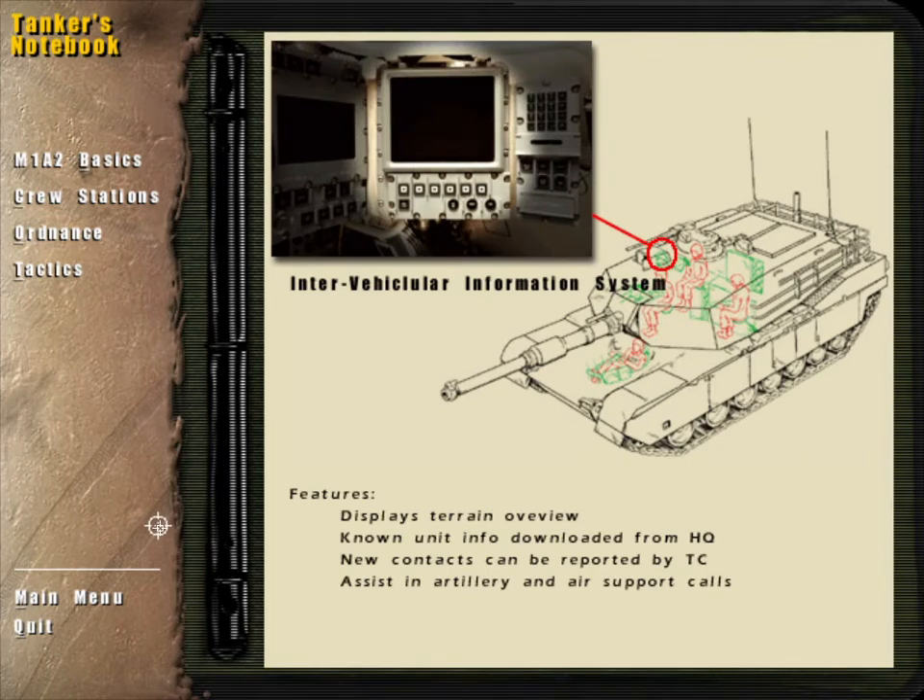The Intervehicular Information System, or IVIS, enables the M1A2 to communicate with other battlefield units without the use of a voice radio channel. The IVIS displays the location of friendly and known enemy forces, and allows the tank commander to report new threats as well as request artillery and air support.